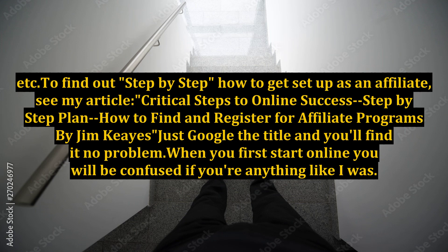To find out step by step how to get set up as an affiliate, see my article: 'Critical steps to online success - step by step plan: how to find and register for affiliate programs' by Jim Keys. Just Google the title and you'll find it. When you first start online, you will be confused if you're anything like I was.